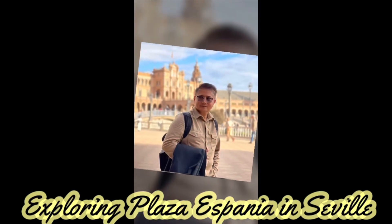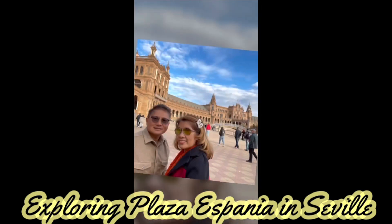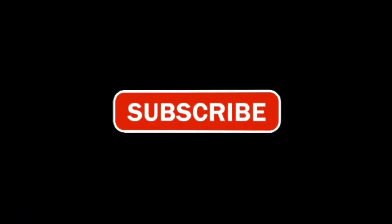Hola hola, this is Rai Rai with my travel buddy Alan. Join us as we continue our adventure here in Plaza España in Seville, Spain. Don't forget to subscribe!